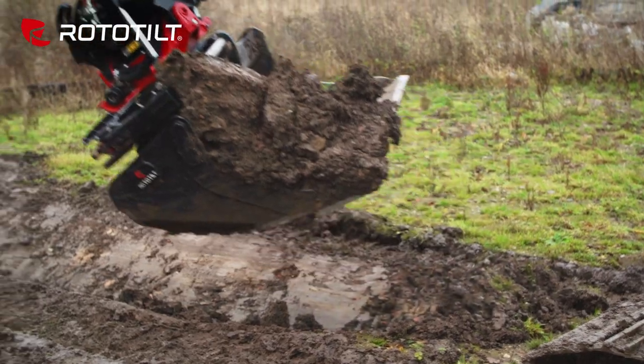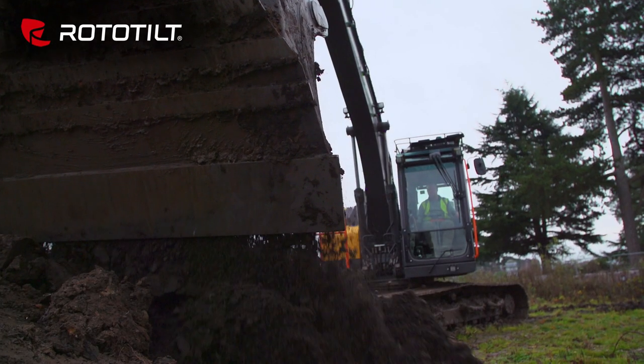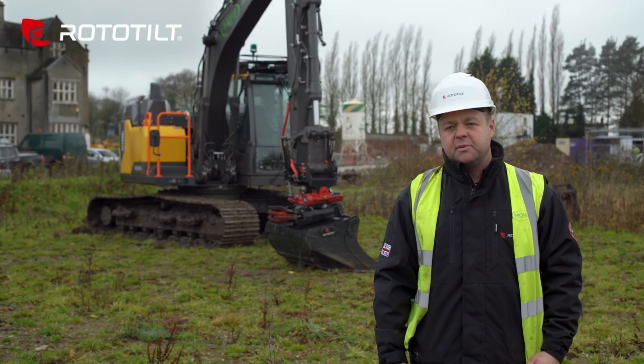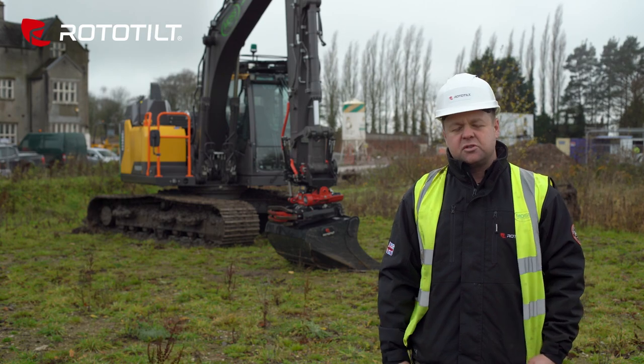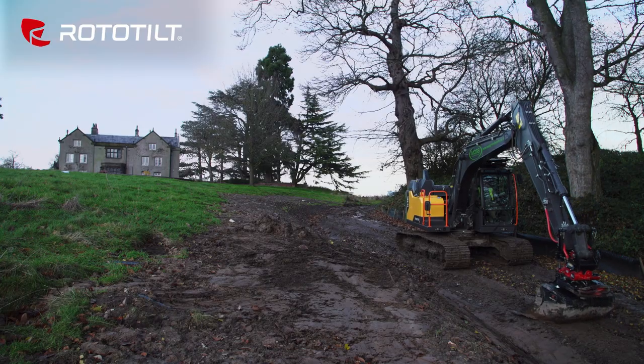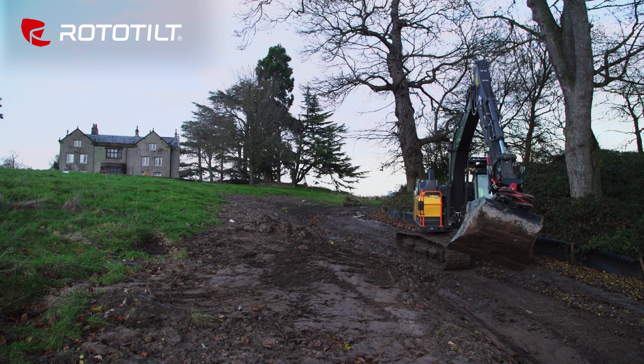When you're buying any sort of machinery or attachments, services and the backup is as important as the price and everything else. We've run the Volvos because we know the backup's brilliant with them, and that's why we've chosen Rototilt as well. After we spoke to them, they know the product inside and out. Nothing's an issue, and we know that if any future issues did arise, which we don't think they will, they'll be straight to us and have us up and running.